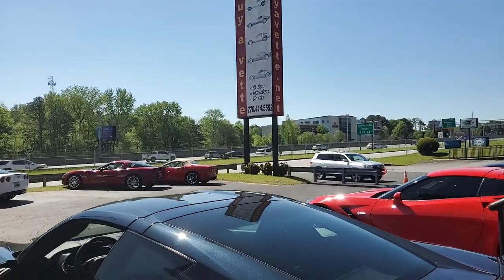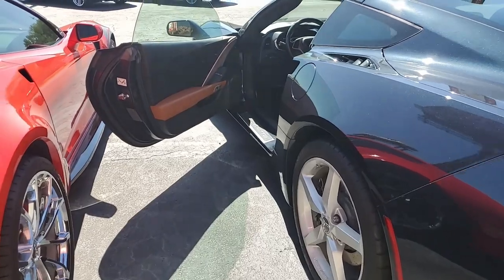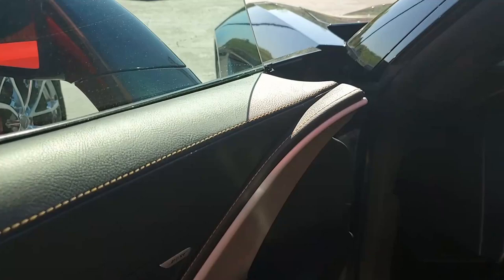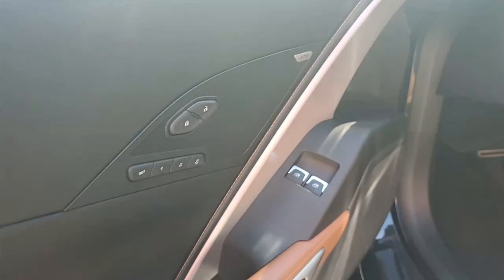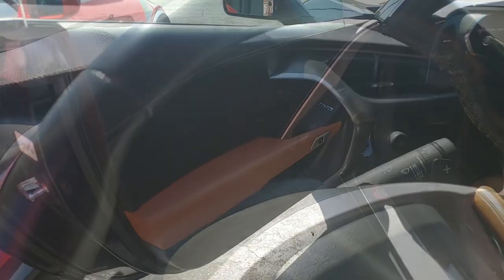Additions to this car include Night Race Blue fender vents, fuel rail cover, under hood fuse box cover, and full color hood insulation insert. It also has a Z51 style rear spoiler, and the mufflers have been deleted as well.